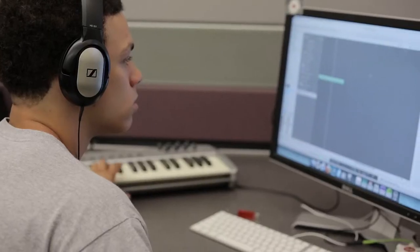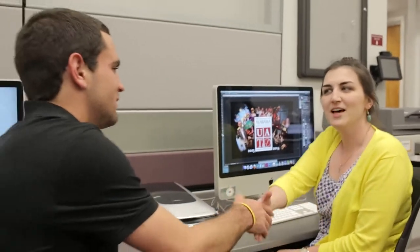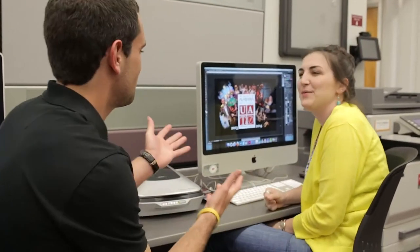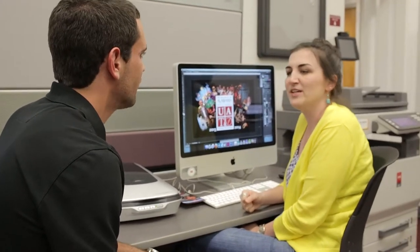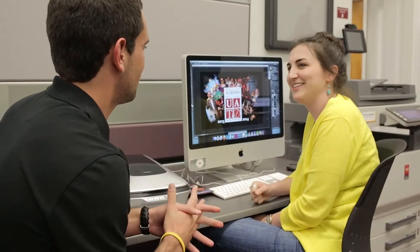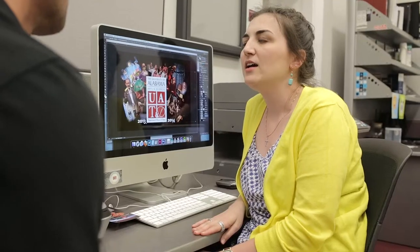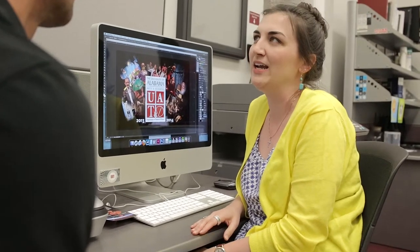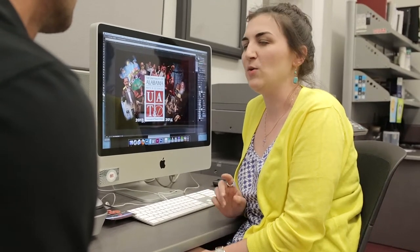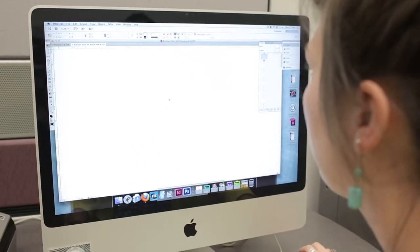Let's go check out what some students are working on now. So tell me a little bit about what you're working on here. I am making the season brochure for the theater and dance department next year. So you can be in a multimedia lab here at Gorgas and you don't have to be in TCF or Communications. I knew a little bit about Photoshop and InDesign before I started working, but not a whole lot. It was really me coming in here and clicking around and talking to the staff here. They've helped me do layer masks and all this fun stuff that I didn't know anything about.